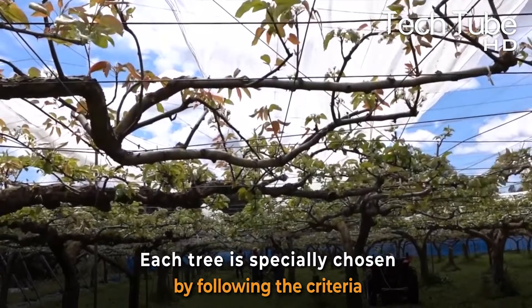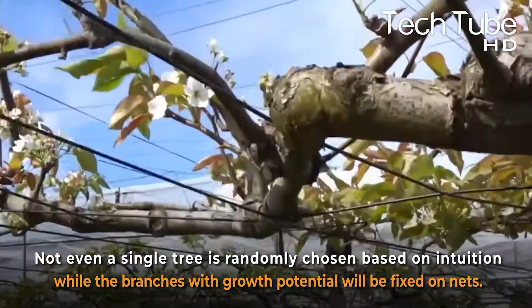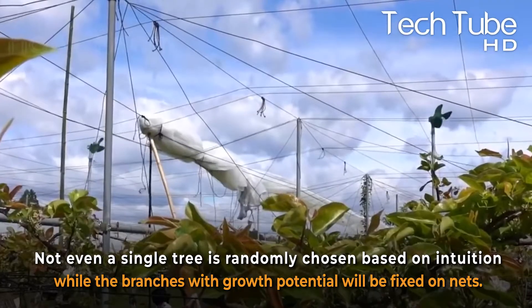Each tree is specially chosen by following strict criteria. Not even a single tree is randomly chosen based on intuition, while the branches with growth potential will be fixed on nets.